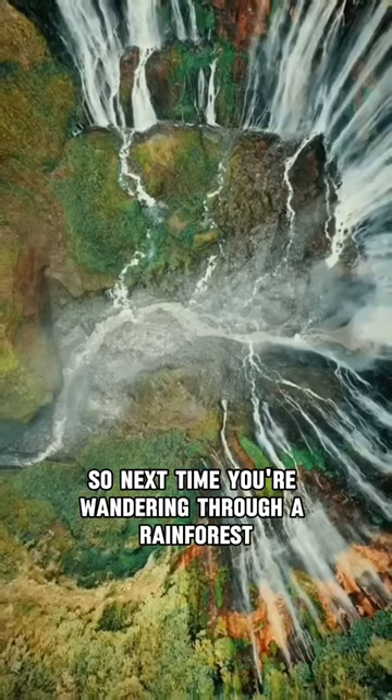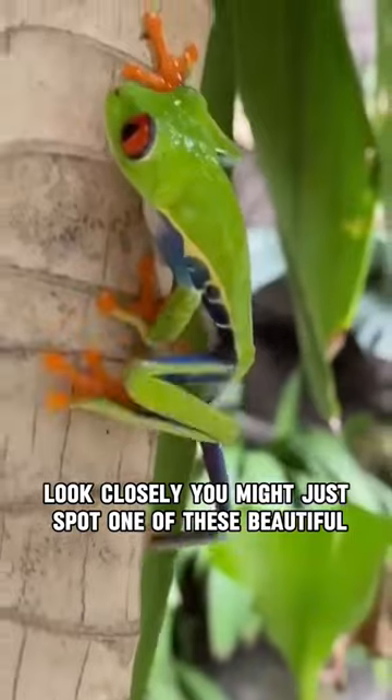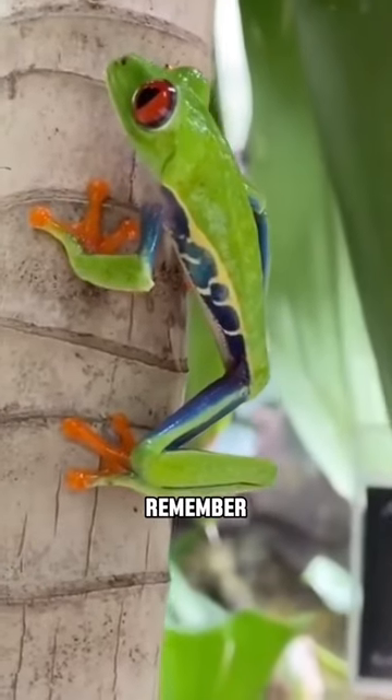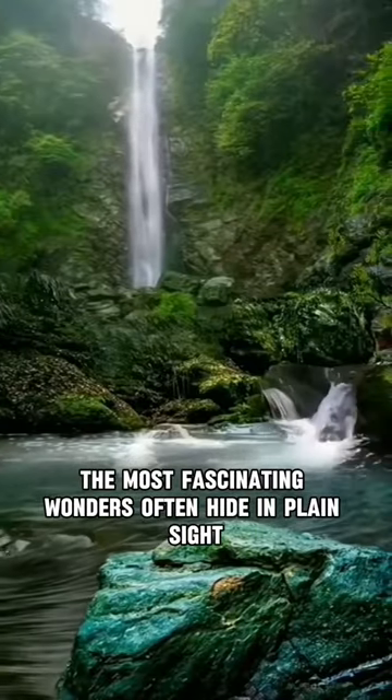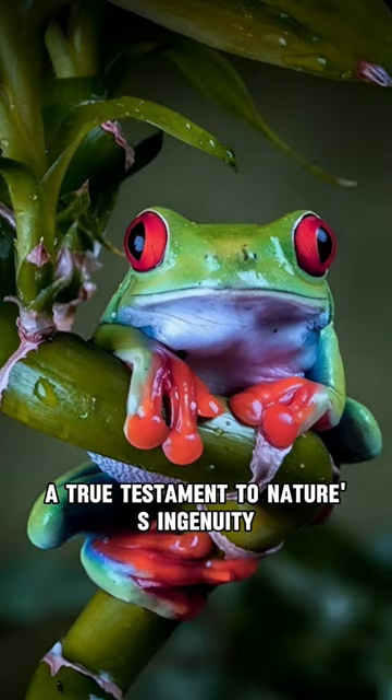So, next time you're wandering through a rainforest, look closely. You might just spot one of these beautiful, elusive creatures. Until then, remember, the most fascinating wonders often hide in plain sight. The red-eyed tree frog — a true testament to nature's ingenuity.